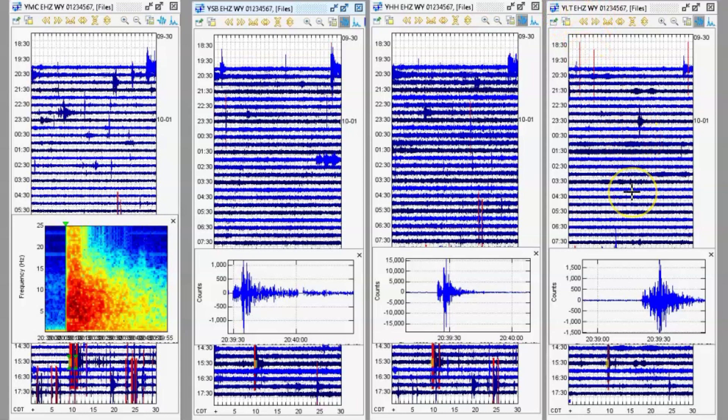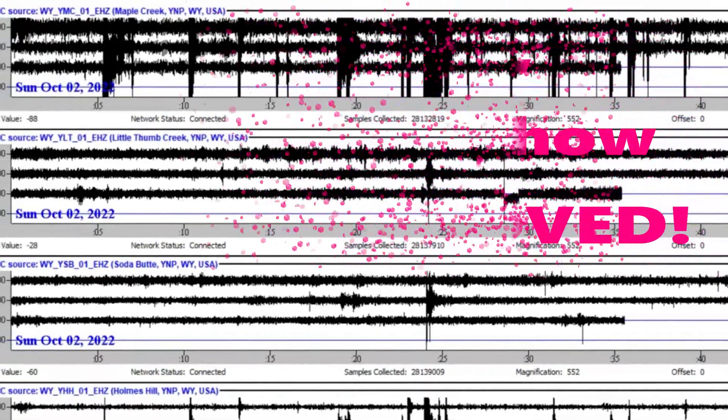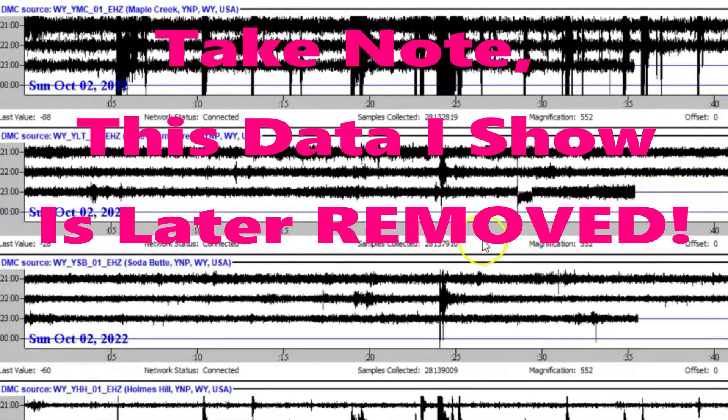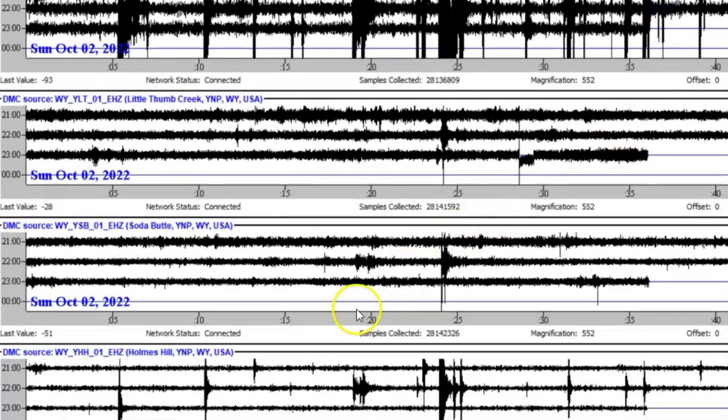Here we have Soda Butte, Holmes Hill, and CLT Little West Thumb — that's why I always call it Little West Thumb instead of West Thumb. There's the earthquake, and there have been other ones more recently. Here we have the live stream view. At the top is Maple Creek, underneath it is Little West Thumb, and the next one down is Soda Butte.